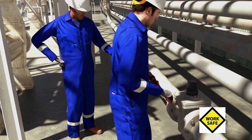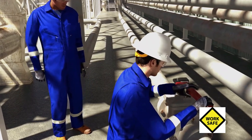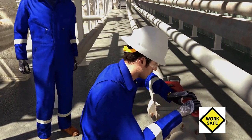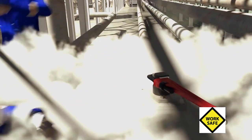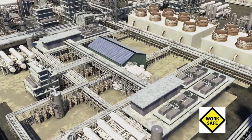With bolts removed from the top cap, one of the operators attempted to open the valve by rotating the valve stem with a pipe wrench, while the second operator stood by and observed. The valve immediately failed and came apart. Pressurized isobutane escaped from the valve, forming a flammable white vapor cloud.